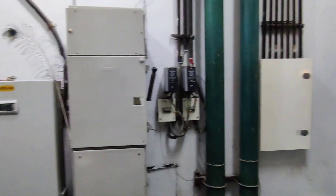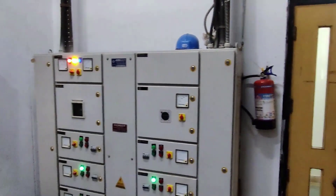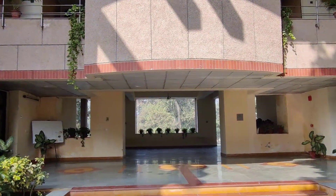The 775 TRHR TES system would be charged using a brine chiller in the night, or off-peak hours, to a maximum temperature of minus 4 degrees Celsius.